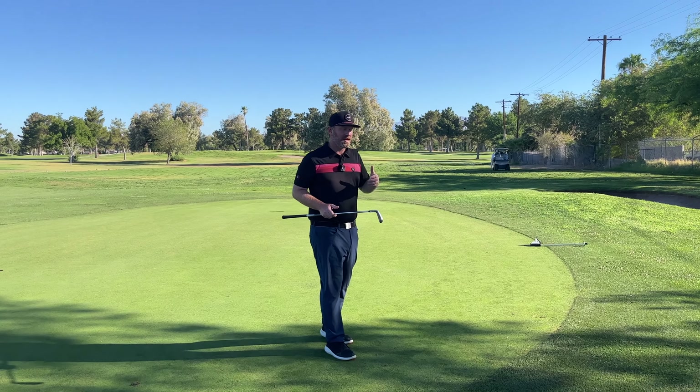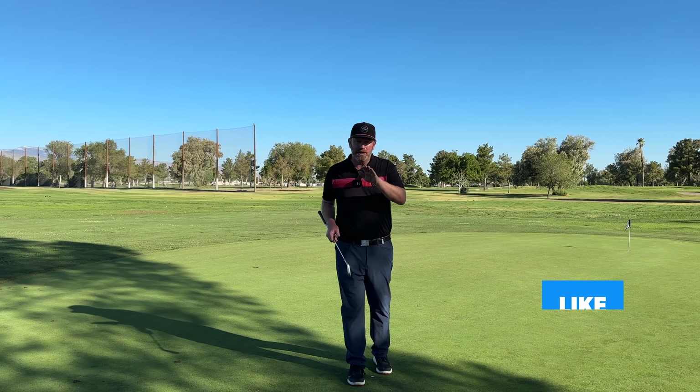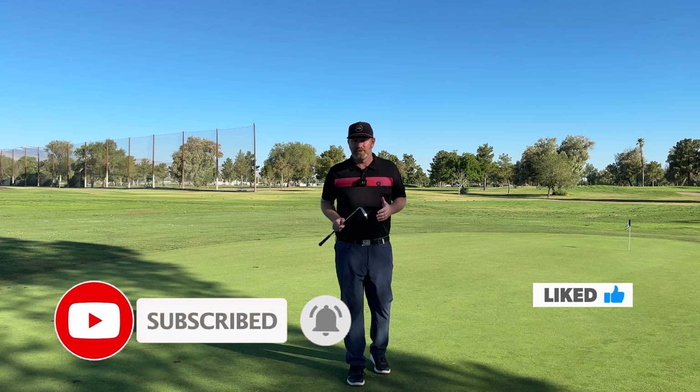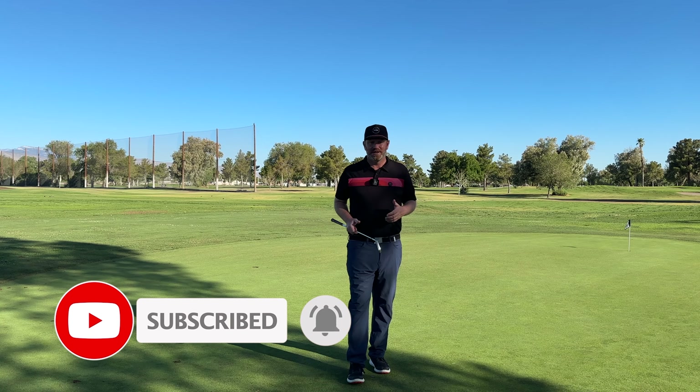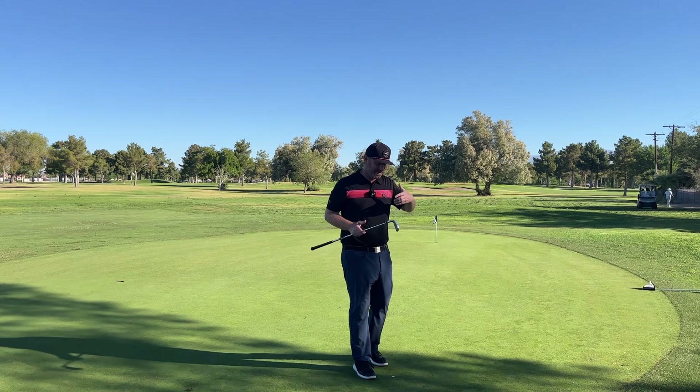If you're enjoying these videos, please hit the like button and put a comment down. If you have a question about your golf swing, I will gladly shoot a video tailored for you helping you play better golf. Please make sure you hit the subscribe button — every subscriber helps, we're trying to build an awesome community here.